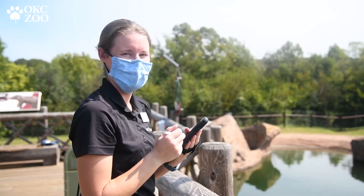Hi, my name is Kimberly Laser. I'm the Behavioral Husbandry and Welfare Manager at the Oklahoma City Zoo. The Behavioral Husbandry team consists of three of us: myself, Heather, and Laura. One of the key components that my team is responsible for is monitoring animal behavior so that we can assess animal welfare here.